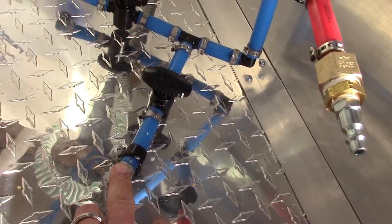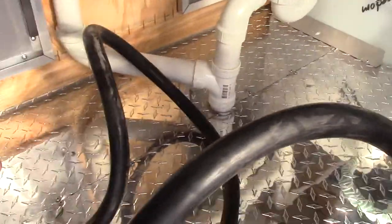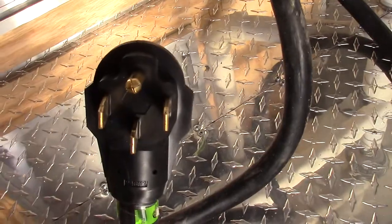This is for draining the tanks. We have a 100 amp electric panel, and a power cord that's 25 foot long — this is a 50 amp power cord.